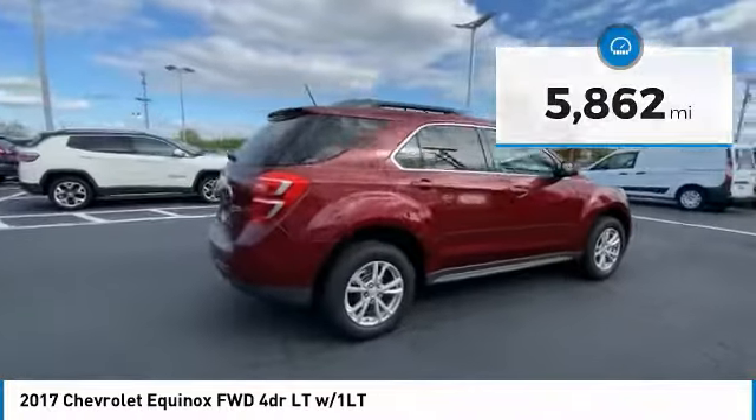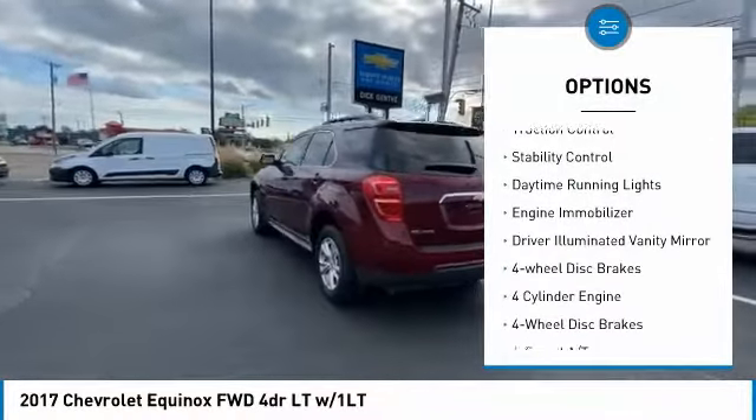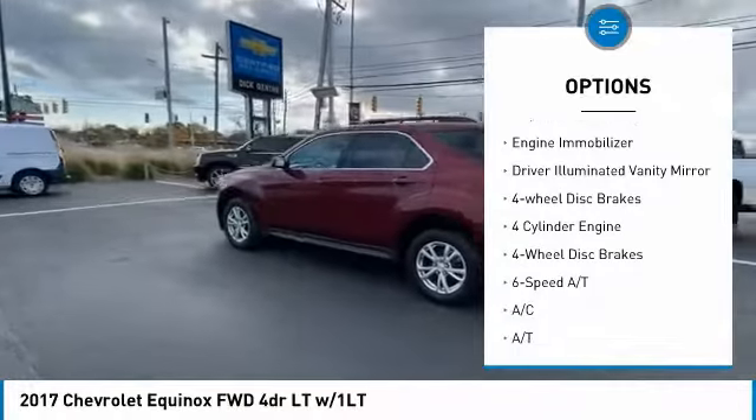Here are some of this vehicle's great options: tire pressure monitor, heated mirrors, aluminum wheels, brake assist, traction control, stability control.